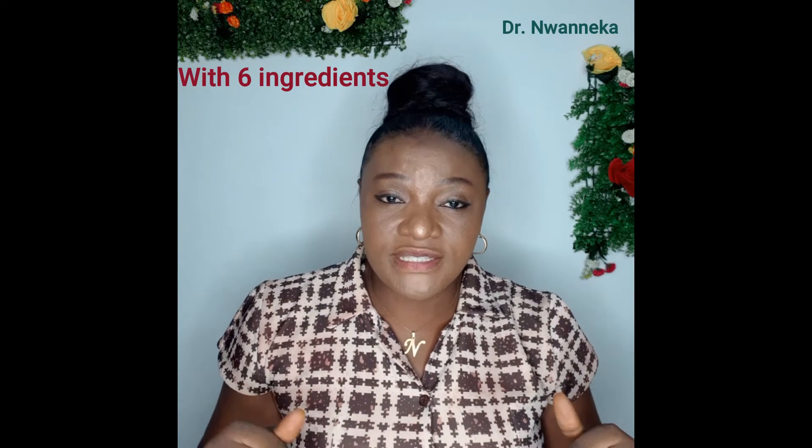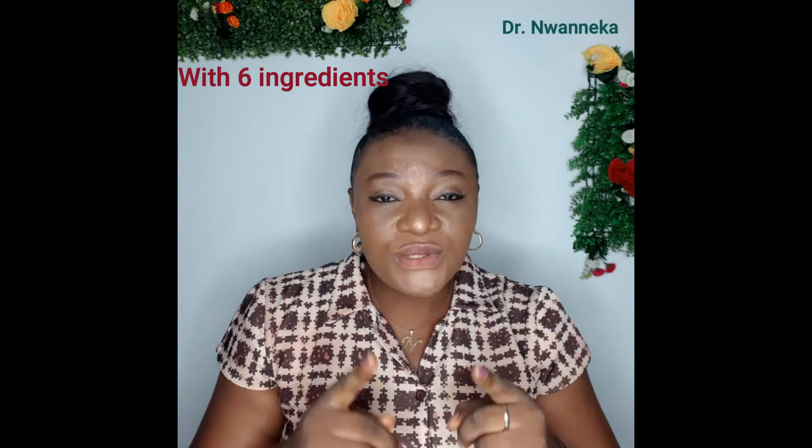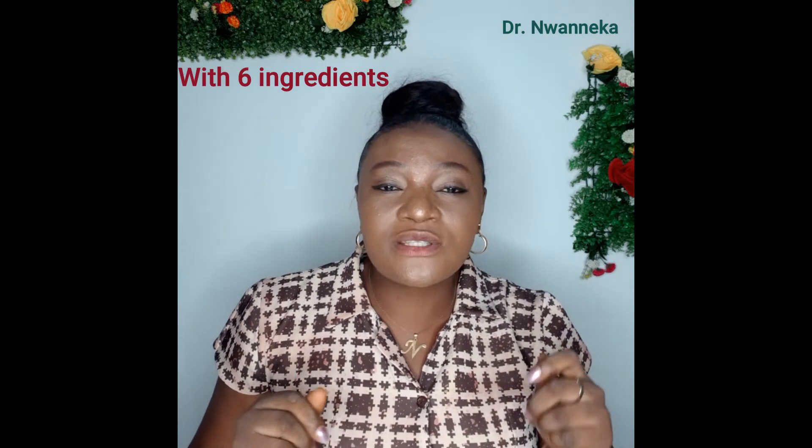For today's recipe I'm going to be using fresh turmeric and fresh ginger. If you're familiar with turmeric, you will know that it is loaded with super anti-inflammatory properties. This milk is called golden milk because it's very delicious — you will love it. If you've seen my face for the first time, please subscribe and click the notification bell so you can get my videos as soon as I drop them. If you're an old subscriber, I love you so much, thank you for staying with me.